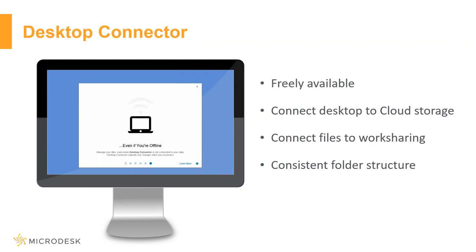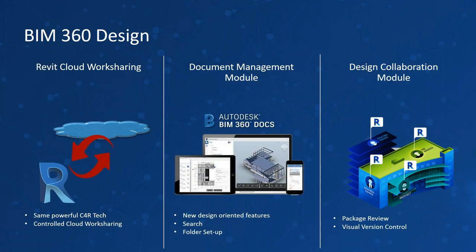The big thing that's been recently added is BIM 360 Design. An easy way to think of this is as the next generation of Collaboration for Revit — that really is what it is. It's an evolution, not just a name change. They really did modify how it works and give it a lot of the features that people were asking for.